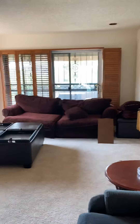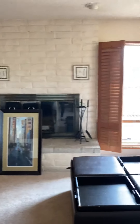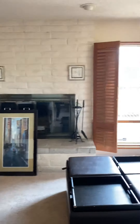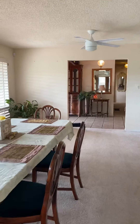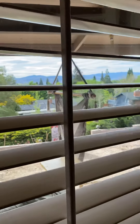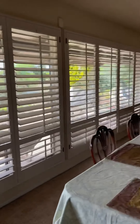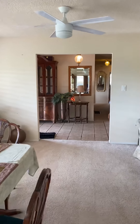A nice part about these bigger ranch style homes is they do feature large living spaces. So this is more of your bonus room and family living area, and then this can be more of a formal living space, or as the current owners have it, more of a formal dining area. And as you can see, these beautiful windows all open up to just a stunning view from that front patio area.